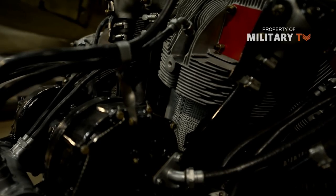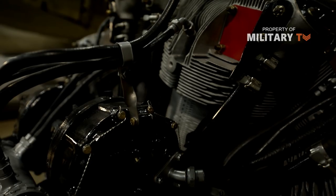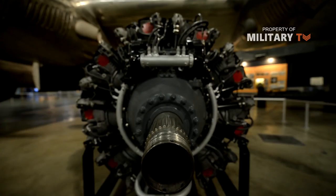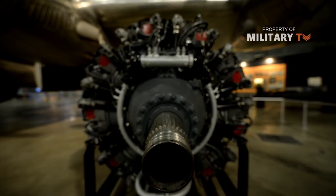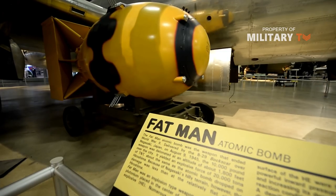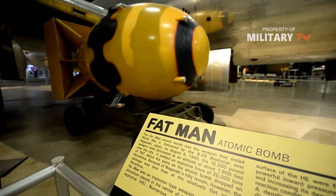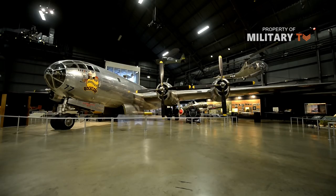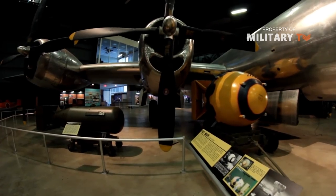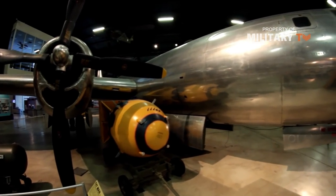The first of three XB-29 prototypes took to the air in 1942, with government orders already secured for over 1,500 production-quality units. The B-29 Superfortress was a mid-wing monoplane design centered around a tubular fuselage powered by four large air-cooled radial piston engines. The pencil-like fuselage was heavily glazed at the nose and provided the characteristic appearance for the series.